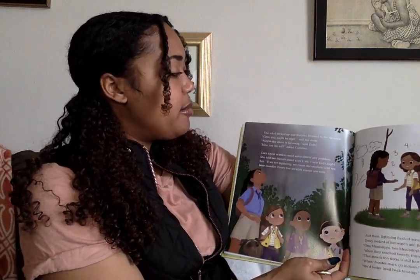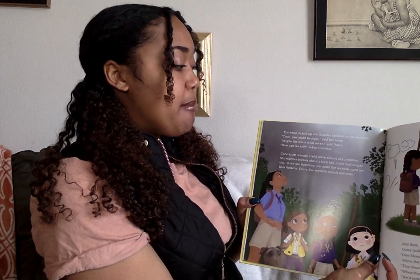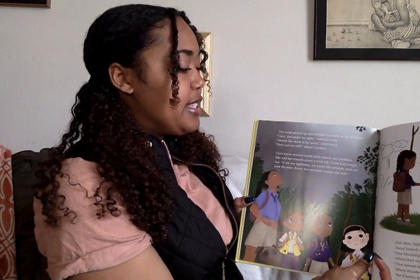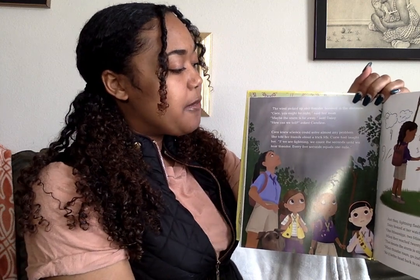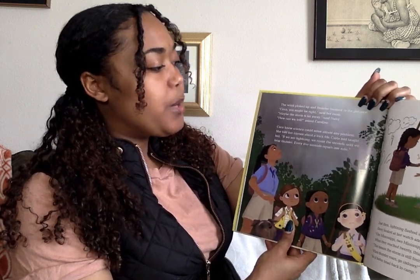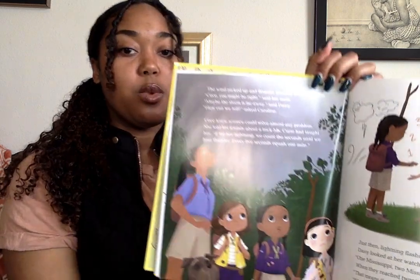The wind picked up and the thunder boomed in the distance. 'CC, you might be right,' her mom said. 'Maybe the storm is far away,' said Daisy. 'How can we tell?' asked Caroline. CC knew science could solve almost any problem. She told her friends about a trick Ms. Curie had taught her: 'If we see lightning, we count the seconds until we hear thunder. Every five seconds equals one mile.'